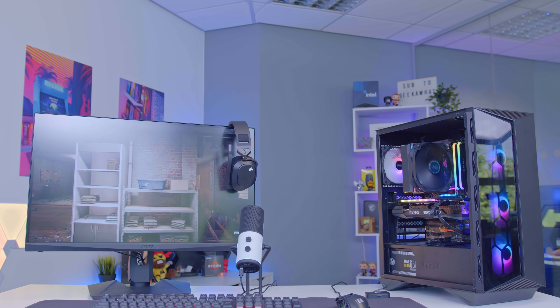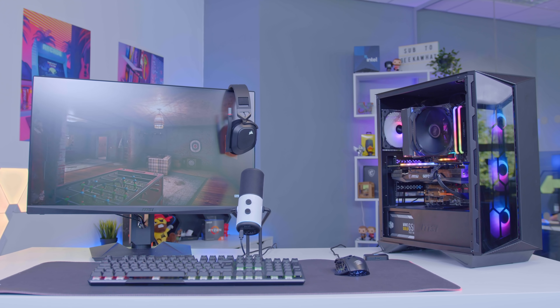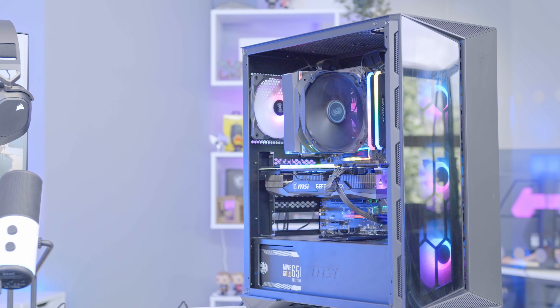Welcome back to another GekaWatt video. Today I'm going to be building an awesome two thousand dollar Fallout gaming setup for 2021. In this video I'll be running you through all of the parts I chose for the build as well as all of our peripheral choices today.